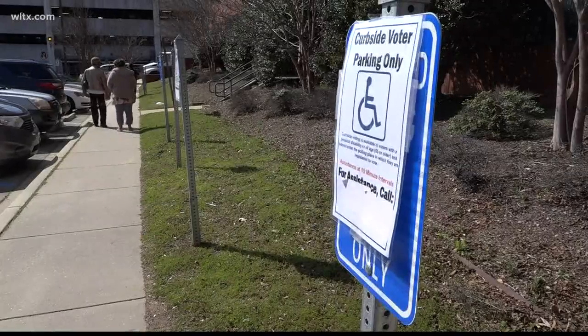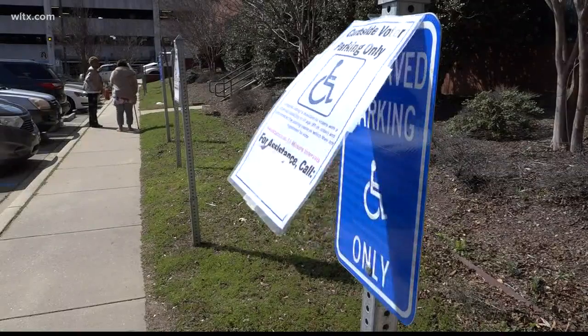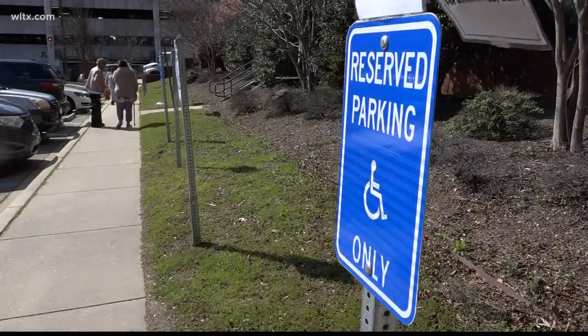Curbside voting does not require a disability placard. Reporting, Alisa Niavis, News 19, WLTX.